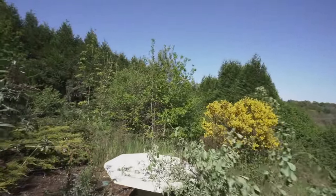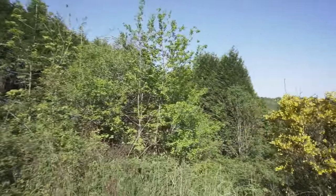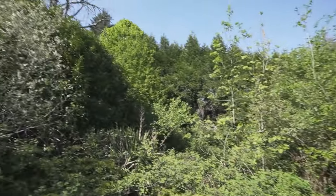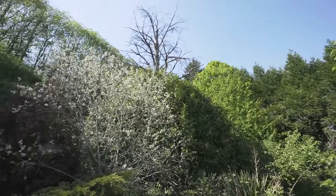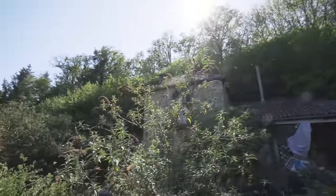Let me show you that this place is literally in the middle of nowhere — trees all around it. I would just love to live here.